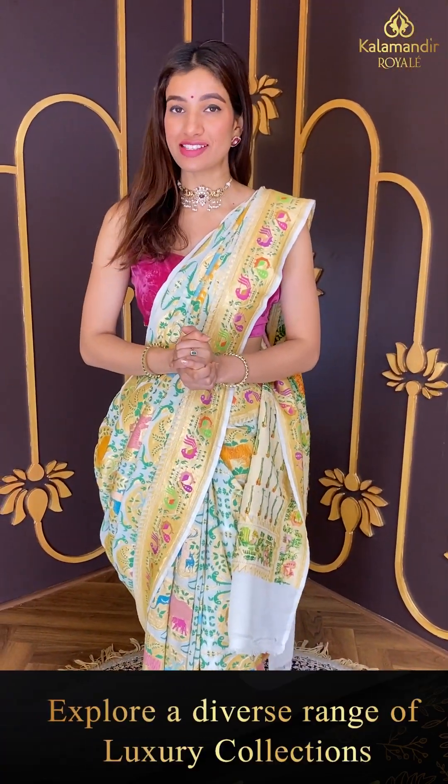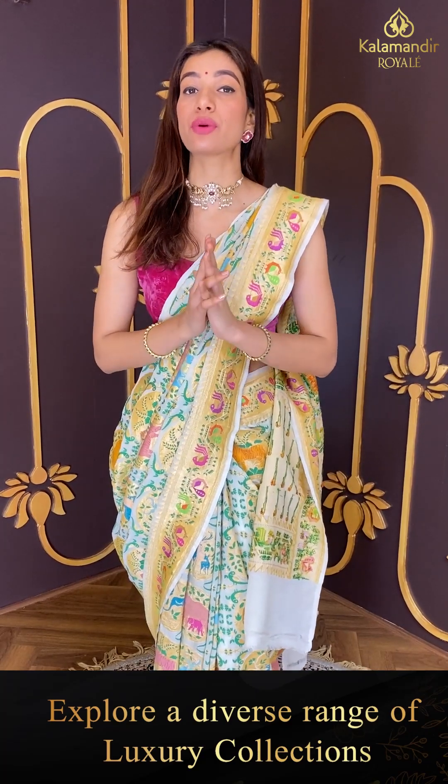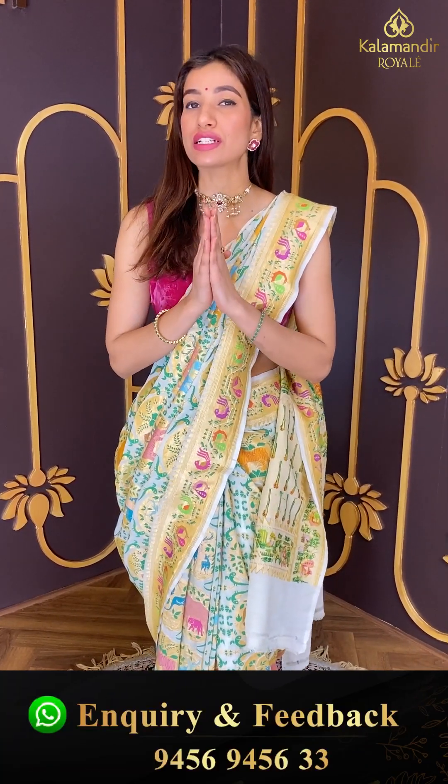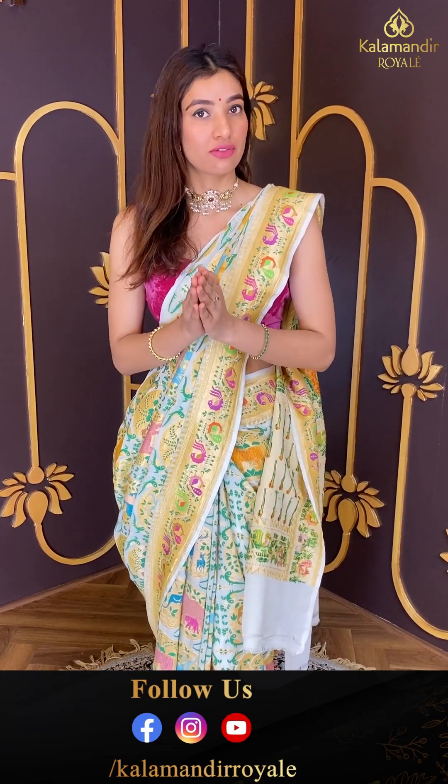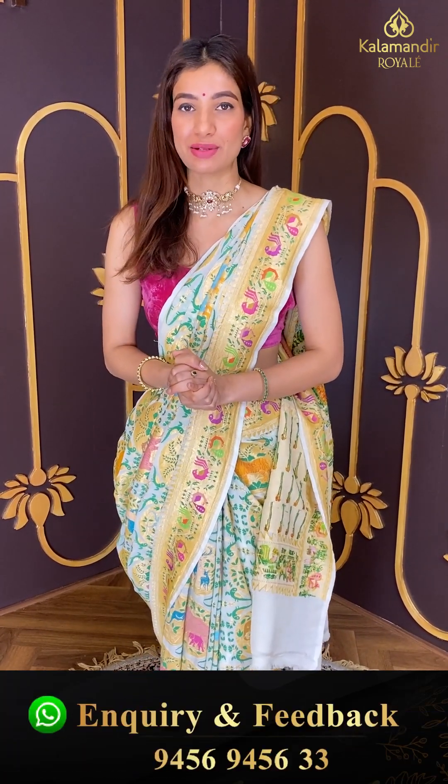Click a screenshot and send it on 9456 9456 333. Offer is available for 24 hours only. This wedding season, don't miss out on this beautiful chance. Be with me till the end of the video, select your favorite saree, click a screenshot, and send it to 9456 9456 333.